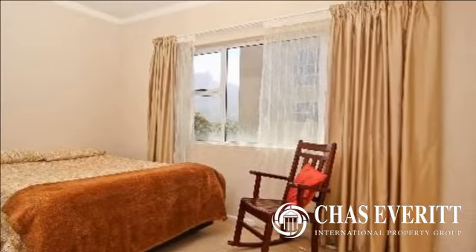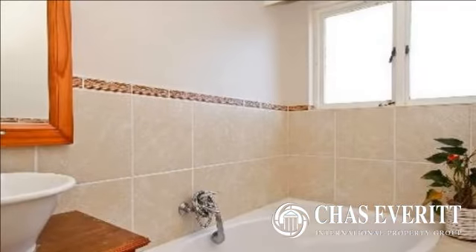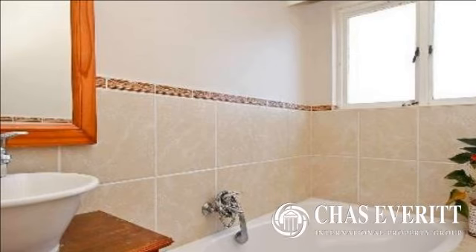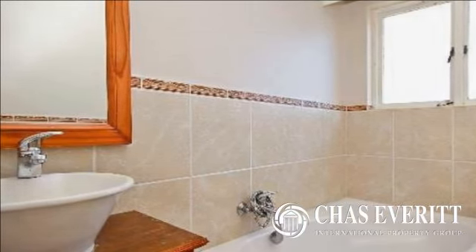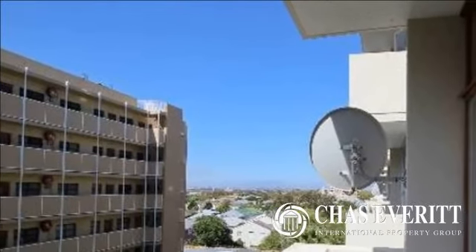The apartment is on the 48th floor and has stunning mountain views on the one side and a very nice vista with Somerset West and the Helderberg Mountains on the other side. There is an open balcony leading off the lounge which also shares the views.